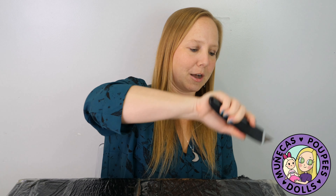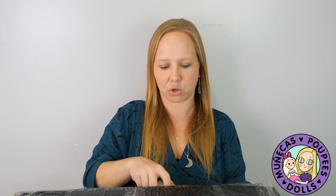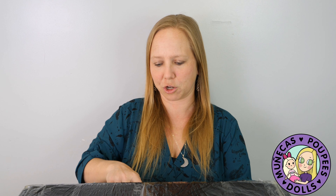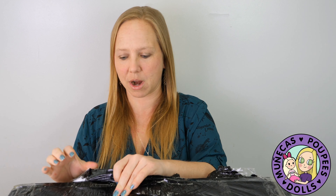She's here! I'm trying to remember what country she was shipped from, but I got her pretty fast — it took about a week to get here because she was shipped with UPS, so that was good news, because shipping right now is kind of crazy.